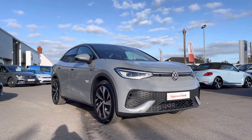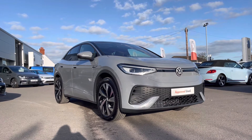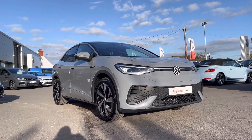Thank you for watching this video on this Volkswagen Approved Used ID.4 which includes a two-year warranty as well as two years roadside assistance, along with additional benefits and flexible finance packages available. For a personalised finance quote or to book a test drive, please contact us now on 01978 340 600.